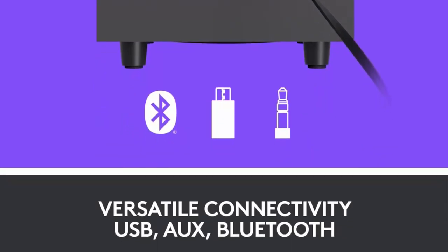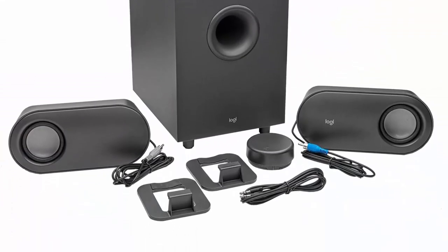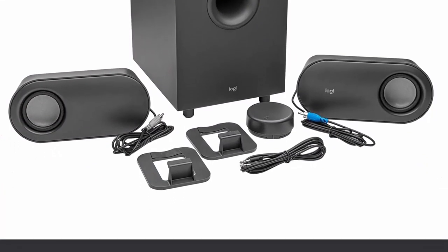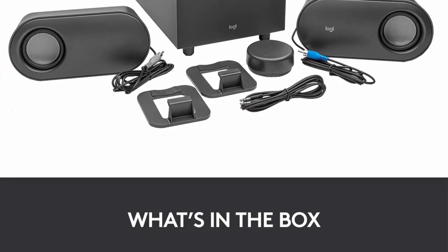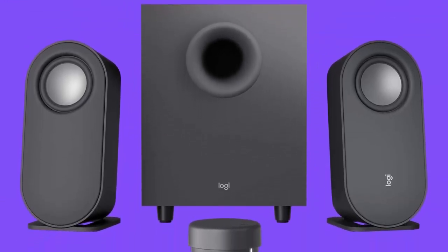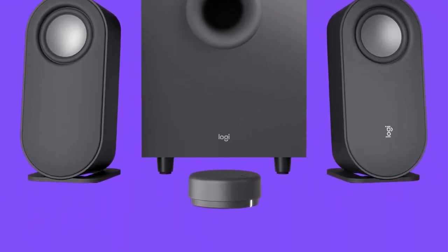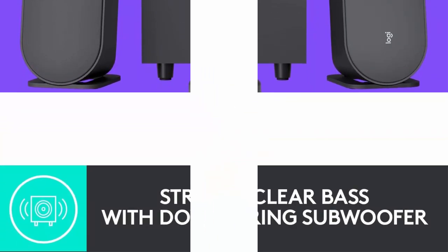The Logitech Z407 Bluetooth Computer Speakers are also incredibly easy to set up and use. They connect to your computer via Bluetooth, so you don't need to worry about tangled wires or complicated setup processes. The speakers also come with a wireless remote control, which allows you to adjust the volume and other settings from across the room.